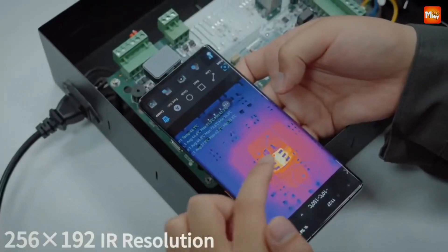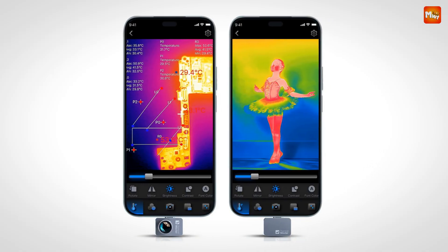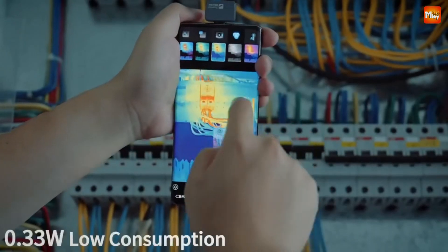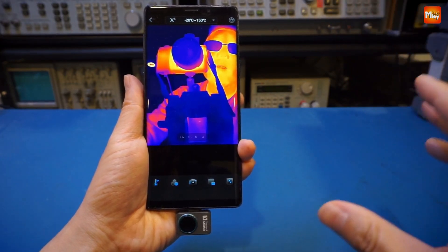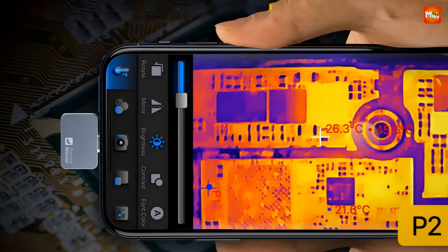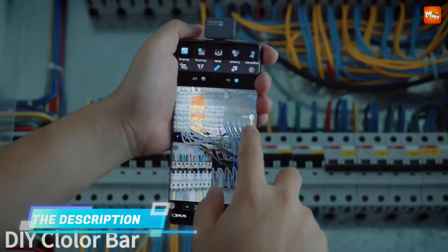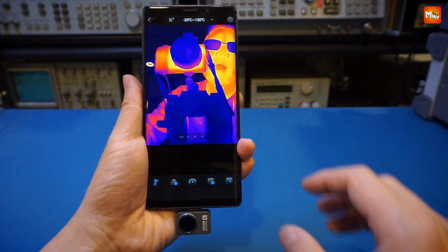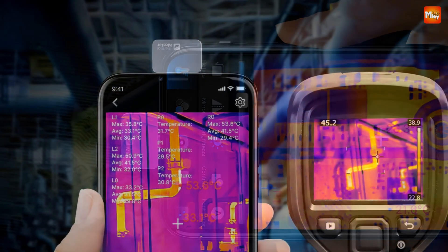The P2 Pro boasts advanced infrared technology with a 256x192 IR resolution and an impressive 40mK high sensitivity, detecting temperature changes as subtle as 0.4°. It's also equipped with a magnetic macro lens that can clearly observe a 0.25mm resistor from just 4cm away, with adjustable sharpness and contrast to capture every detail — perfect for troubleshooting electronic components. With a temperature range of -4°F to 1112°F and 2°C PCB accuracy, it ensures reliable readings every time.